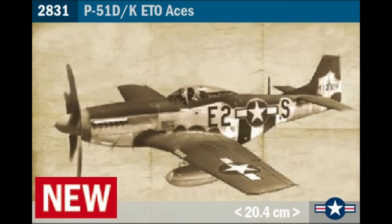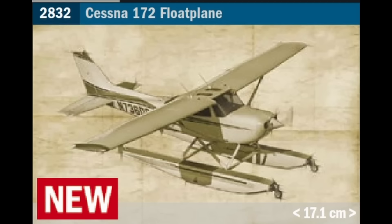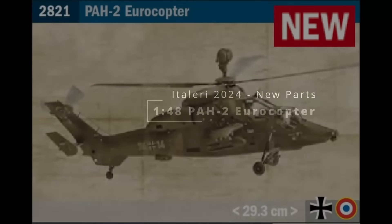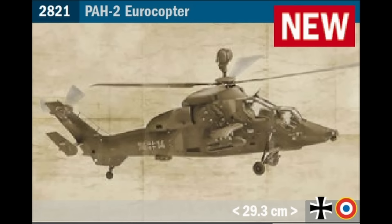A P51D/K in ETO Aces is actually a Hasegawa kit from 1991, which Hasegawa released no less than 36 times before Italeri first had it in 2015 under the Pacific Aces theme. Whether Hasegawa sold the tooling to Italeri or this just represents competition for a very iconic aircraft I'm not sure. The Cessna 172 float plane is another old 1981 Eschi tooling, though Italeri have never released a float plane version — that was an Eschi release. The PH2 Eurocopter is an Italeri tool dating back to 1995; the PH2 version came out in 1996 and was also boxed by Revell and Heller, last issued in 1997, so it's been off the shelves for a long time.